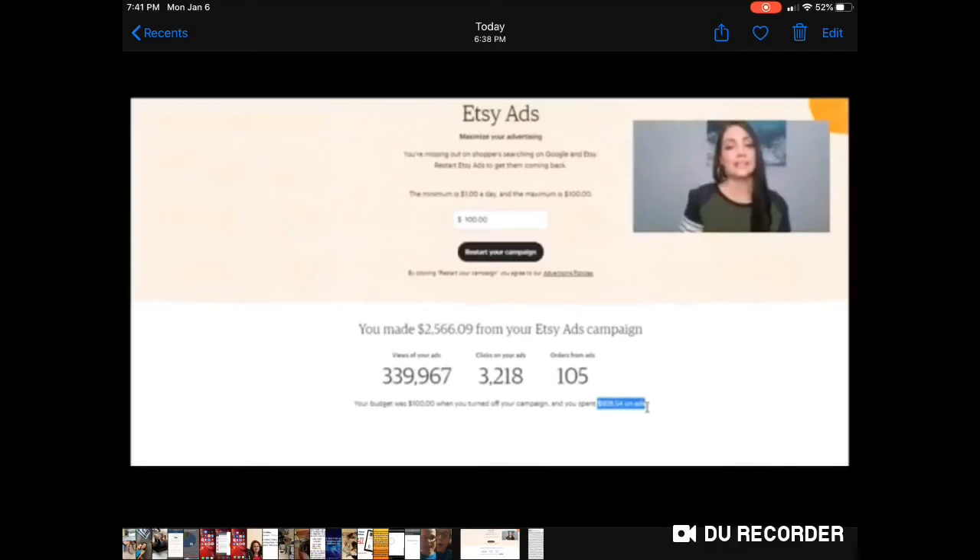Now, if you are already selling on Etsy and looking to make more sales, the secret is Etsy ads. It takes money to make money, but Etsy ads — when you use their ads within their platform — give you more exposure. My mentor Angie made $2,566.09 from her ad campaigns. She got more viewers, more clicks, and of course that gets you more orders. You can use your income for whatever you want, but you could also reinvest it to do more ads. That is the secret to making more sales if you are already selling on Etsy.